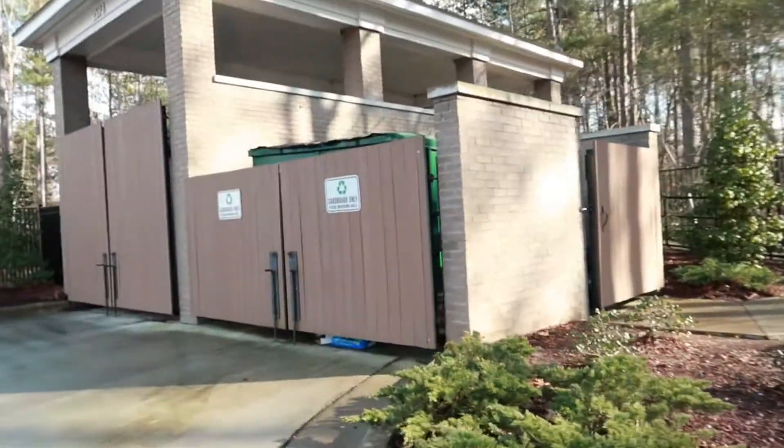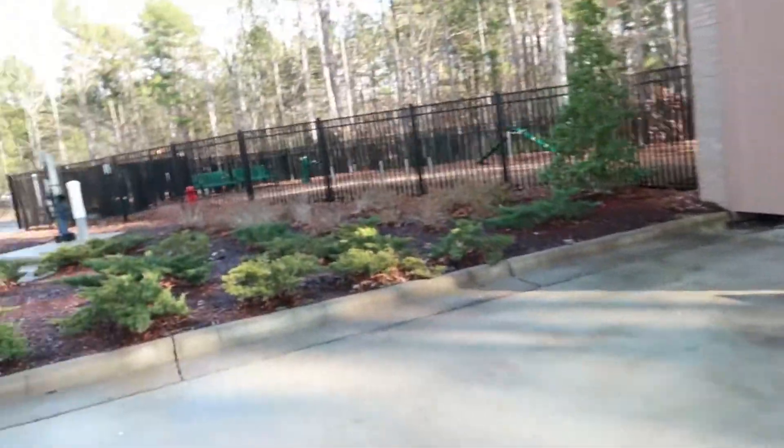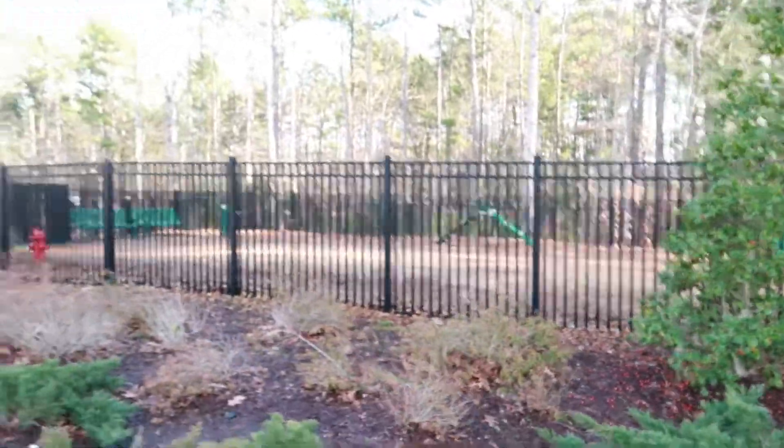I just brought our trash over to the trash compactor. While I was walking over here — we have valet trash — I've never noticed this, but we have a dog park. So cute! I want to bring Piper over here.